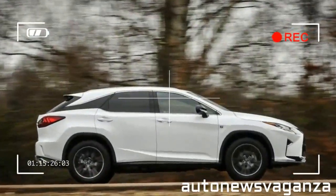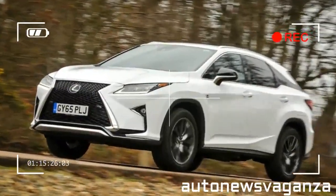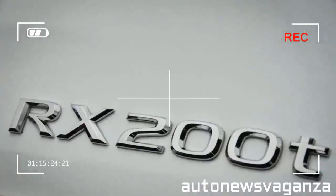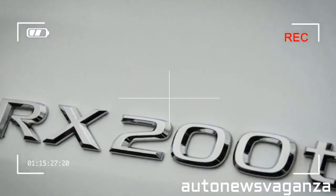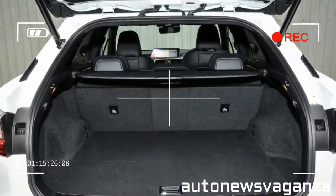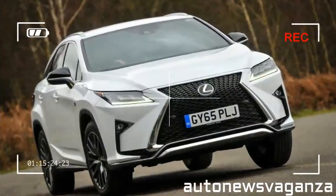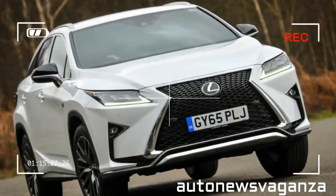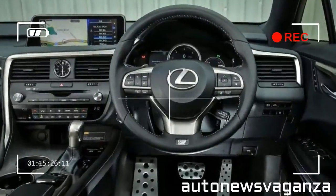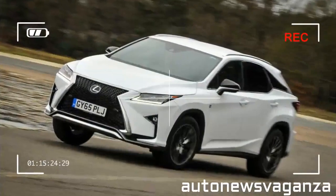The RX 200T S trim is certainly well-equipped and includes adaptive cruise control, heated and electrically adjustable front seats, sat-nav, reversing camera, DAB and Bluetooth connectivity all as standard. Opt for the hybrid RX 450H SE model and you will get leather upholstery, dual-zone climate control and an electrically adjustable steering wheel added to the package. Luxury-trimmed RX models get Lexus's premium navigation system, a wireless smartphone charger and 20-inch alloys.